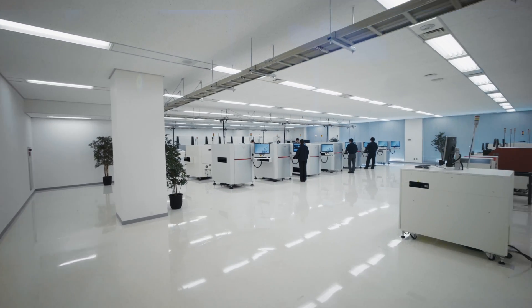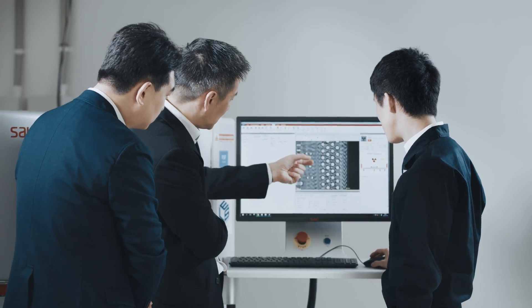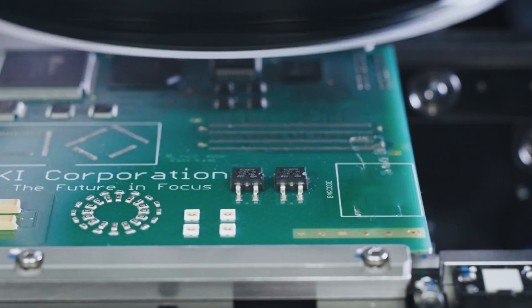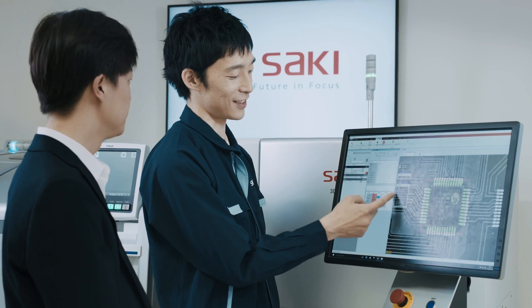The full lineup on display in Saki's showroom at the DMG Mori Digital Innovation Center enables customers to experience insightful machine demonstrations and evaluations, including the accurate feedback and feed-forward functions to printers and pick-and-place machines.